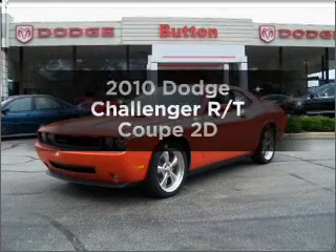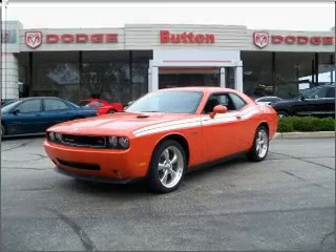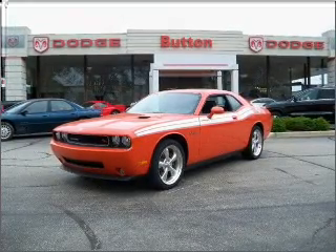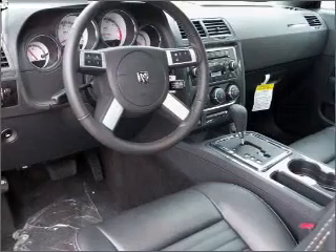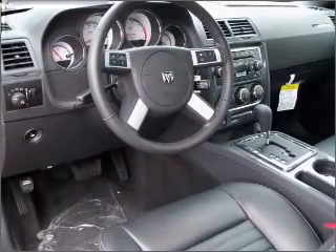Get noticed in this 2010 Dodge Challenger. If you're looking for a first-rate auto, this one could be yours today. With a reliable engine connected to a smooth-shifting automatic transmission, premium wheels lend a distinctive appearance. Brake safely with